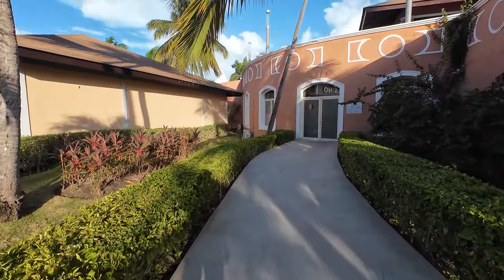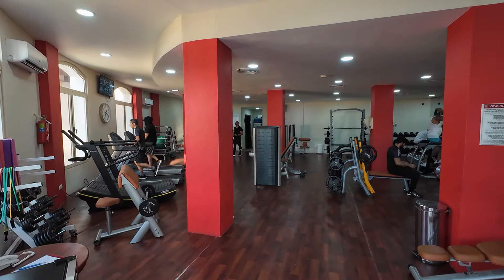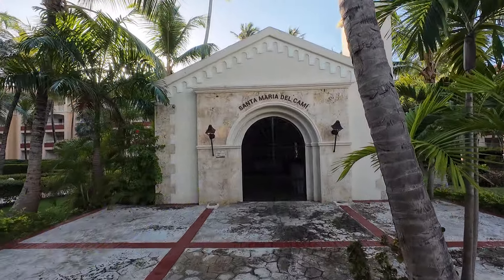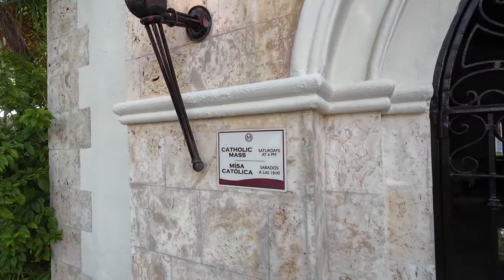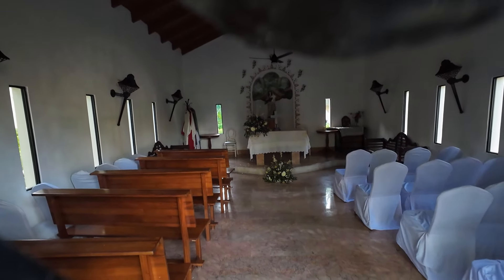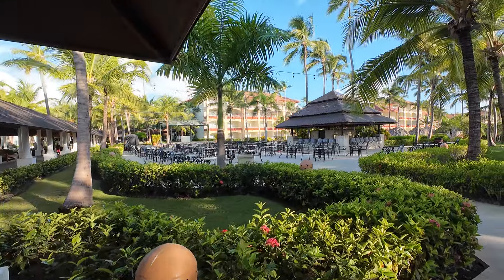For those who like to work out on vacation, right off Caribbean Street you'll find the Majestic Colonial's Fitness Center. Also near the first section of rooms at the end of Caribbean Street, there's a small Catholic church that holds Catholic mass on Saturdays at 6 p.m.